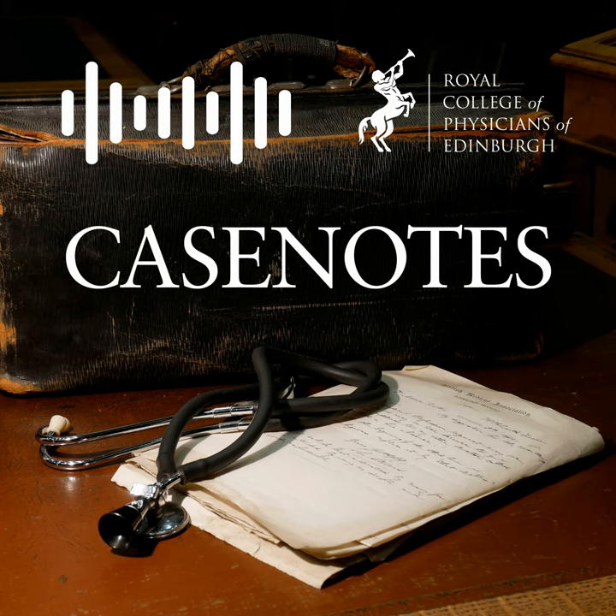Thank you for listening to our History of Medicine lecture series, Case Notes. This podcast has been brought to you by the Royal College of Physicians of Edinburgh. We're a charity, and if you enjoyed today's show, head over to rcpe.ac.uk/heritage for more information and how to donate. Thank you.